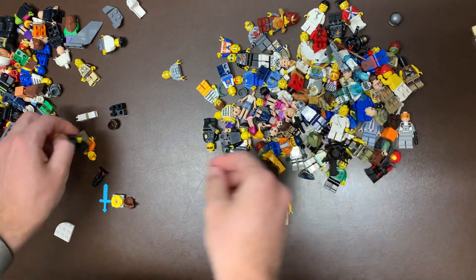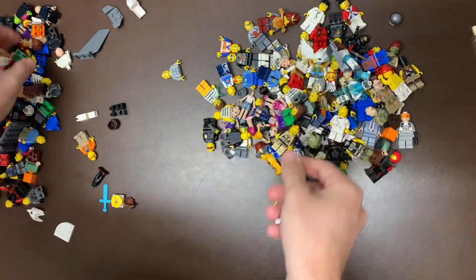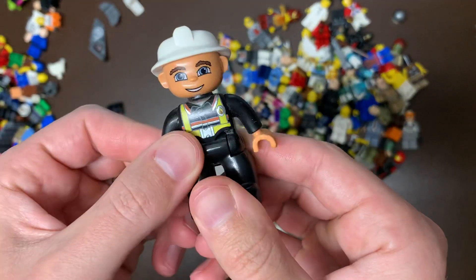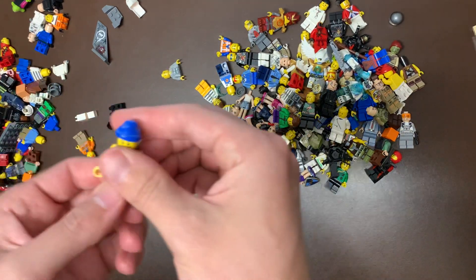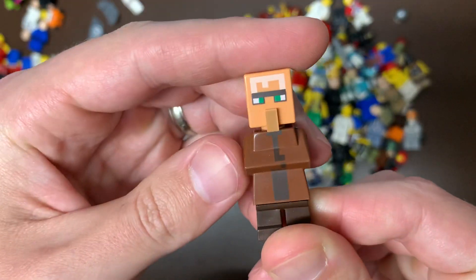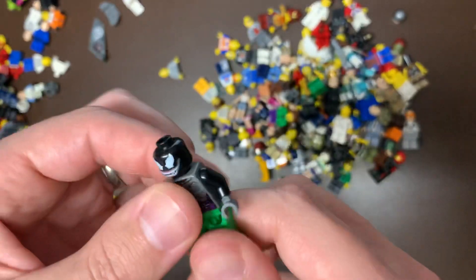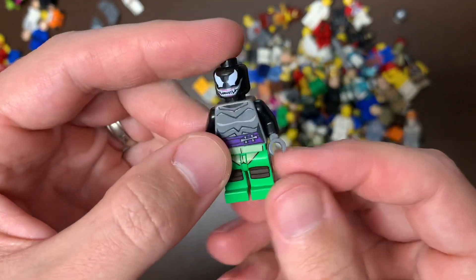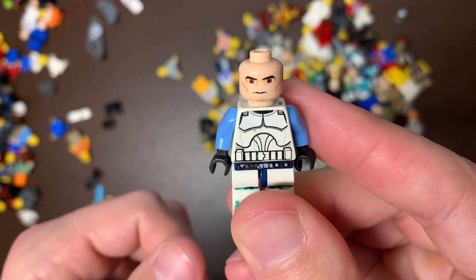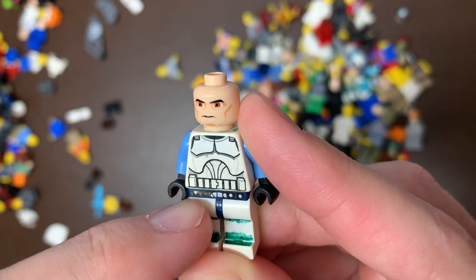That might be Chima or maybe a Poggle the Lesser torso — something to that effect. An Atlantis fig. Dragon Knight, one of the newer versions. An Imperial. We got our Duplo army — it's like one of these per video, which is funny because I didn't even try to segment those out when I made the bags. A newer version of a pirate. This is definitely a Minecraft fig I've never seen before, so I have no idea since I don't know much about Minecraft. Some Teenage Mutant Ninja Turtles mixed with Venom — all sorts of mixed parts.